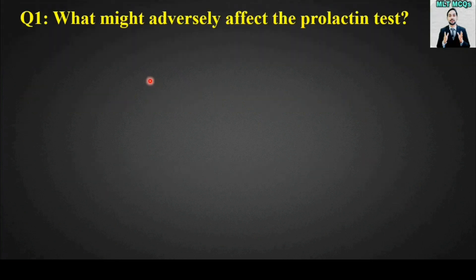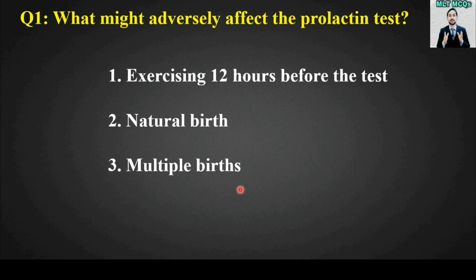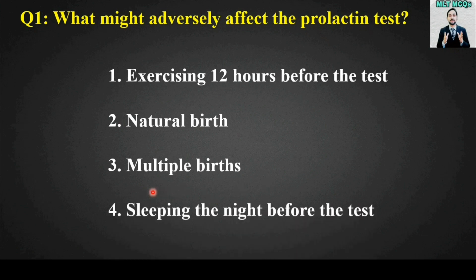MCQ number one: What might adversely affect the prolactin test? Options are: exercising 12 hours before the test, natural birth, multiple births, or sleeping the night before the test. The right option is number one — exercising 12 hours before the test might adversely affect the prolactin test.